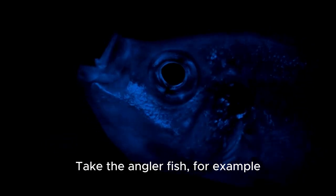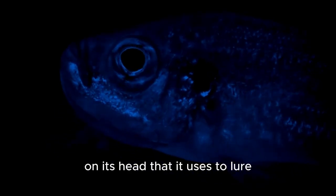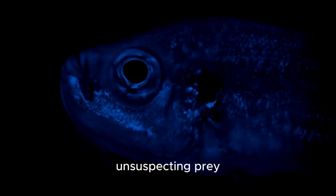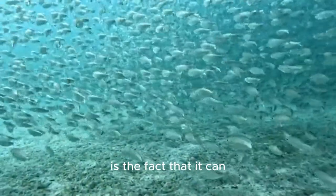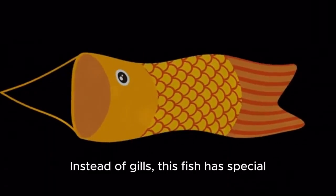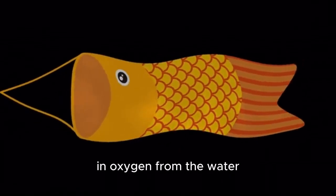Take the anglerfish, for example. This fish has a glowing light on its head that it uses to lure unsuspecting prey. But perhaps even more remarkable is the fact that it can survive without needing oxygen. Instead of gills, this fish has special sacs under its eyes that allow it to breathe in oxygen from the water.